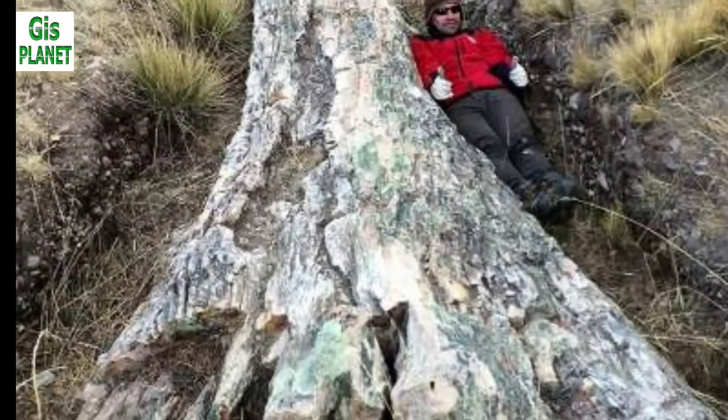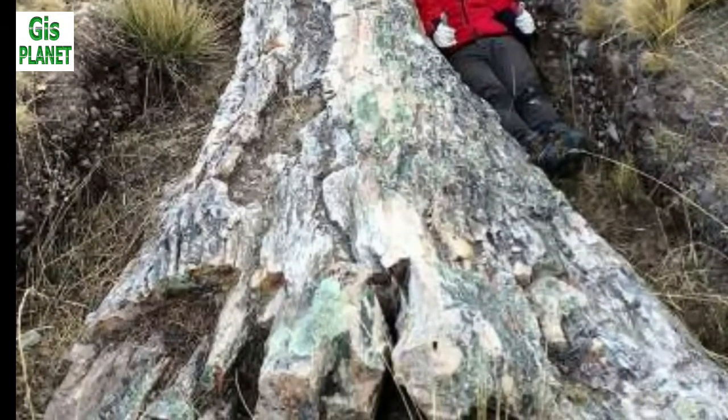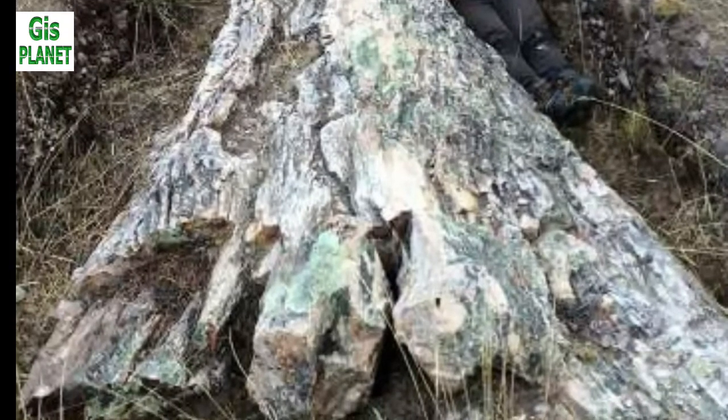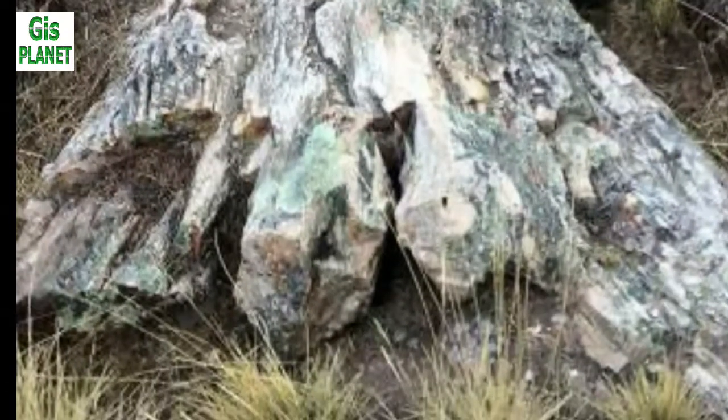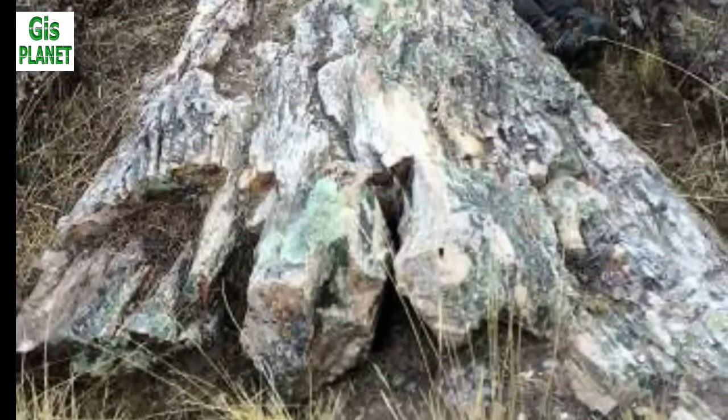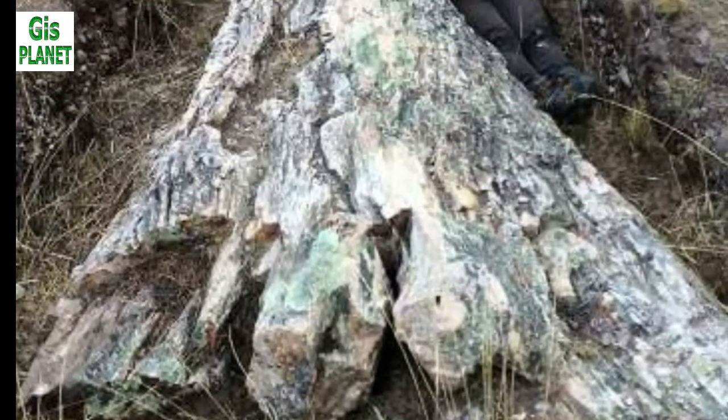Researchers working on the Central Andean Plateau, or Altiplano, in Peru have discovered a giant tree fossil buried in the plains, and the 10 million years of history that it reveals don't quite match up with what we thought we knew about the ancient climate.